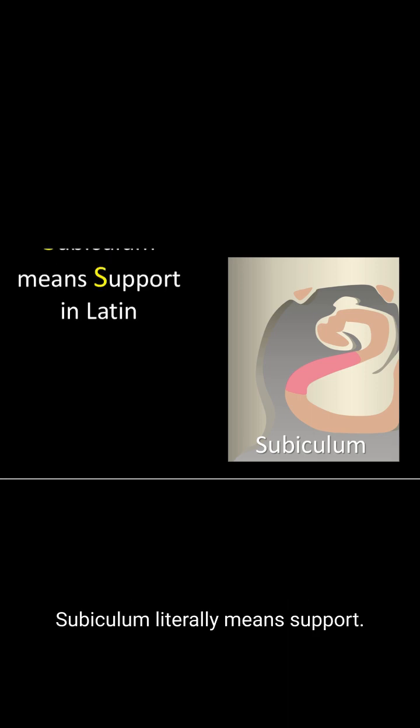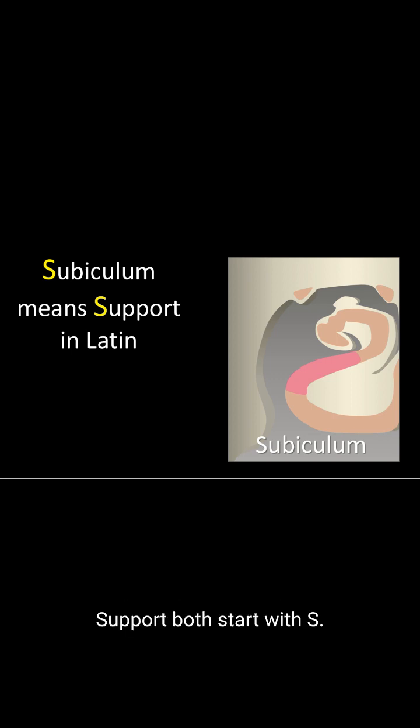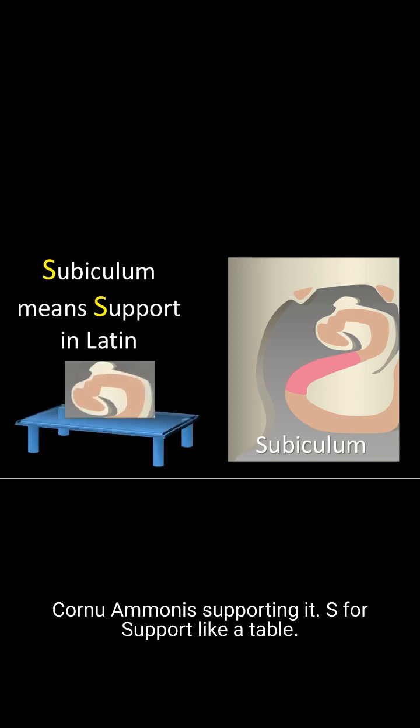Below the Cornu Ammonus is the subiculum. The subiculum literally means support. I remember this because subiculum and support both start with S, so you can remember that the subiculum is below the Cornu Ammonus, supporting it — S for support, like a table.